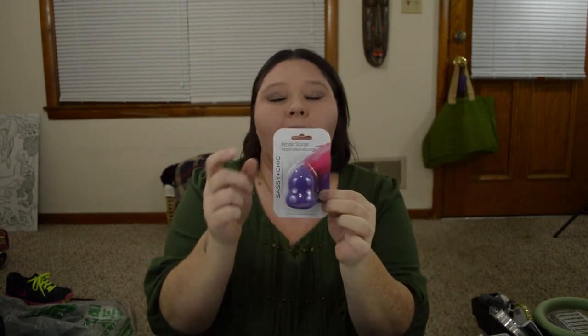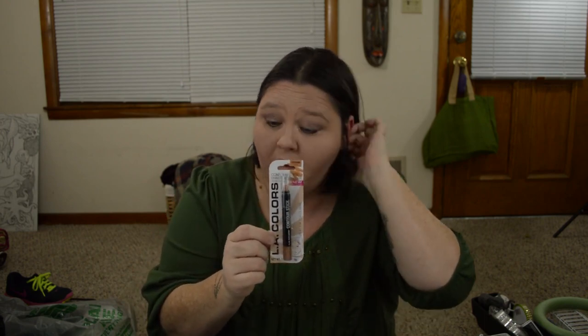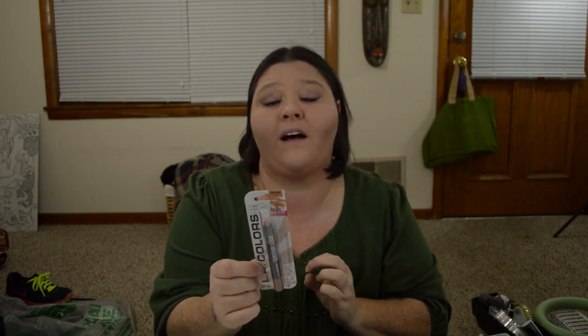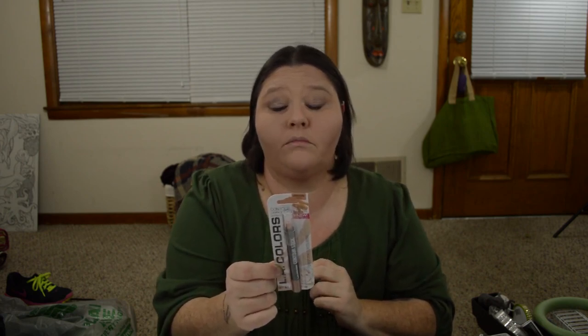The next thing I picked up was just another blender sponge in purple. And I got this — I wanted to try it. It's L.A. Colors but it says it's great for contouring and it is in the color bronzer. Let me know if you guys have ever used L.A. Colors makeup, because I haven't before. I wanted to try this and see. It says L.A. Colors Contour Stick — play with light and shadow to sculpt and define features. So I'm going to try it, but I did pick up one of these.